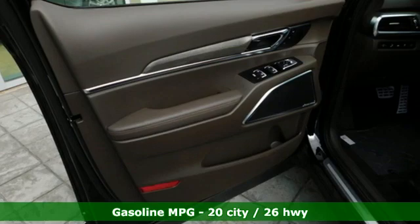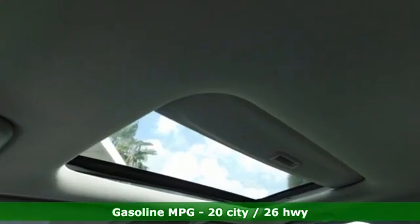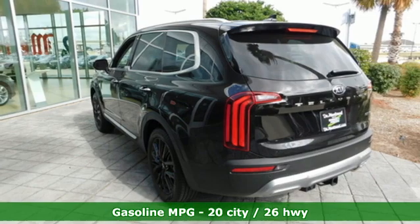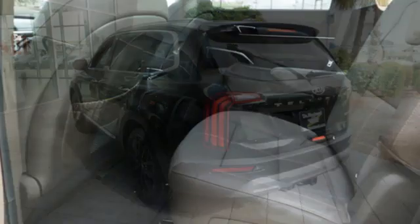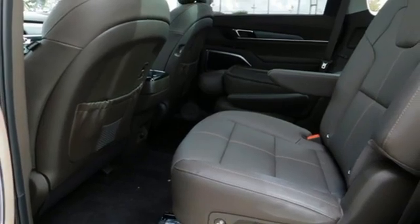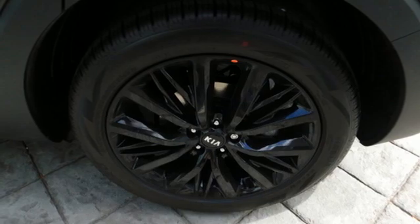A great vehicle is comprised of great features like these: automatic transmission, front heated and ventilated leather bucket seats, integrated navigation system with voice activation, auto dimming rear view mirror, dual zone climate control, and remote engine start smart device with streaming audio.